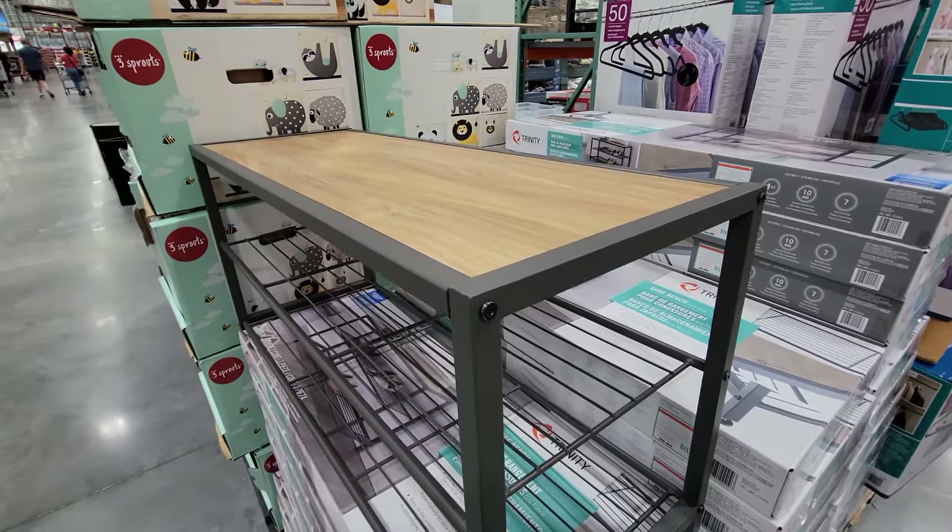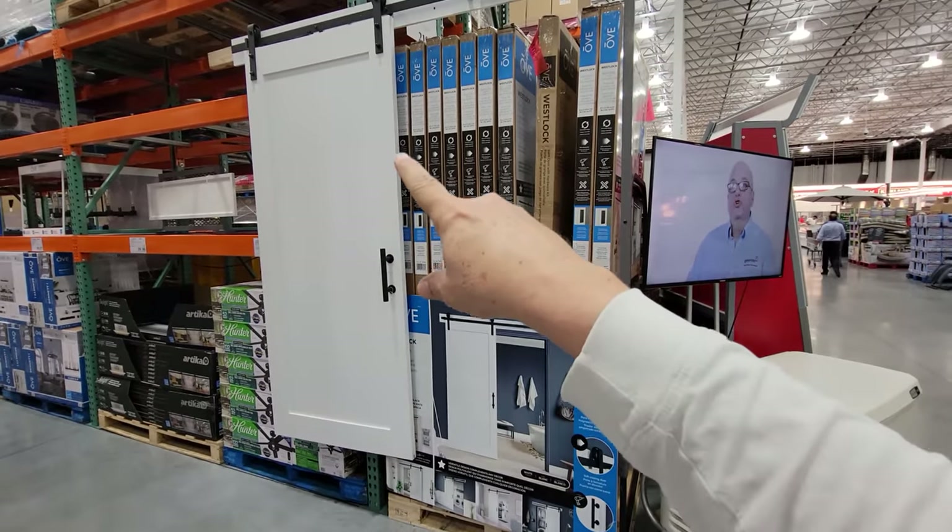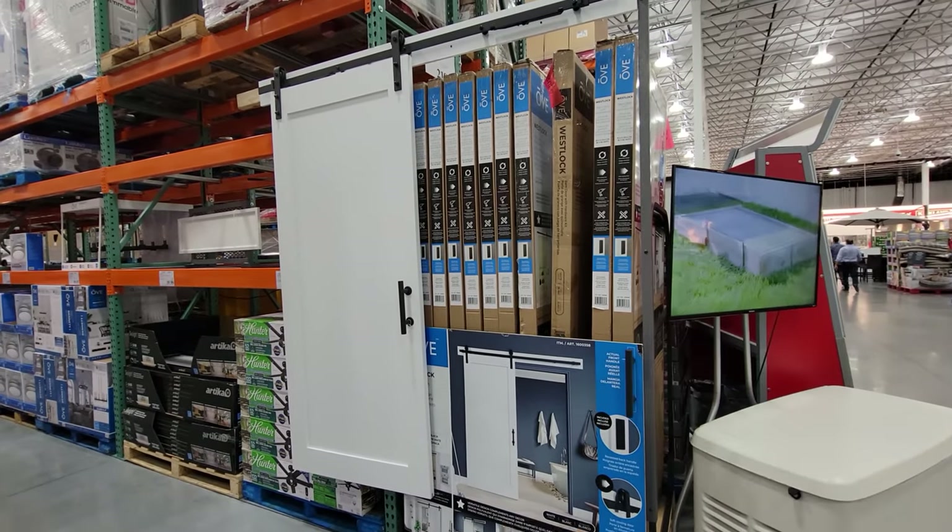Having a rack like this really adds to home organization. I'm still watching the barn door — waiting for them to drop the price from $219.